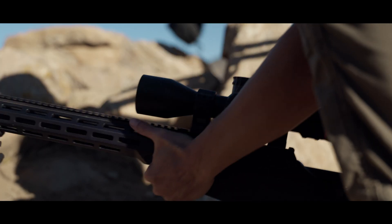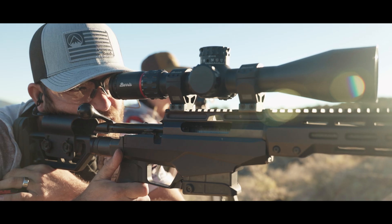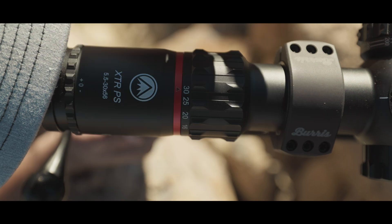Introducing the Burruss XTR-PS, a tool created for the precision shooter, a tool that elevates perfection to the highest peak.